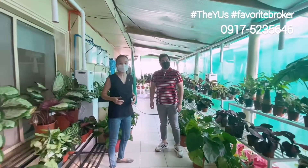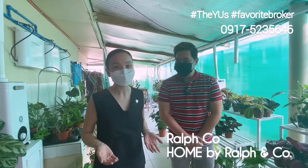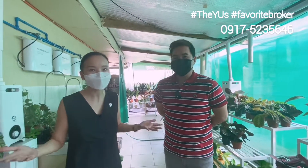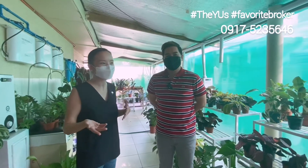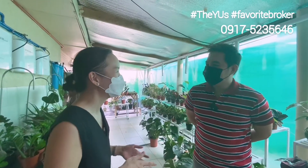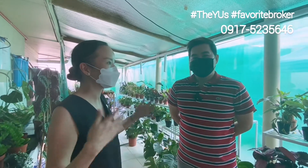Hi guys, so I'm here right now with Ralph Ko, the owner of Home. We were pleasantly surprised when we came to see this property — I found this haven for plants which Ralph owns. So I wanted to share this with you guys and also interview him. Ralph, can you tell us more about when you started this and how you came about it?